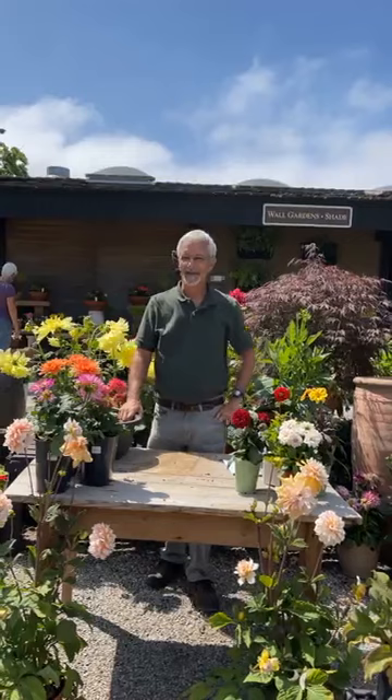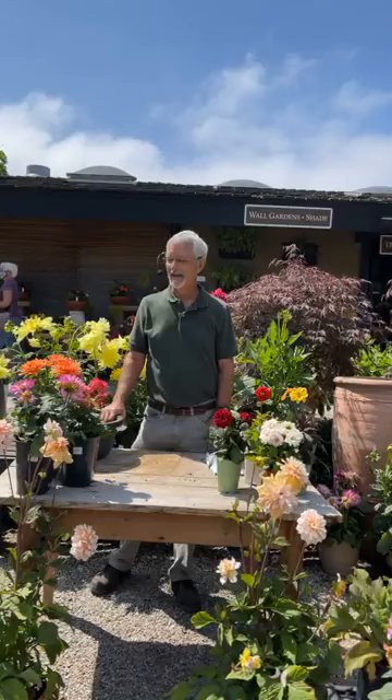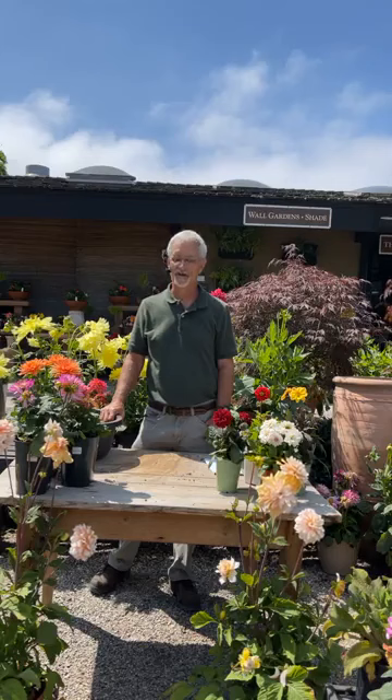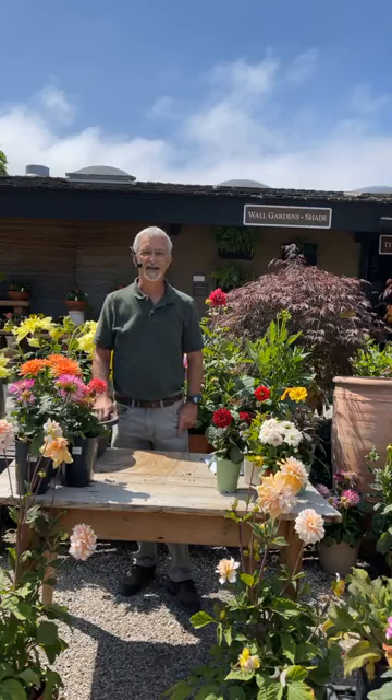Good morning, I'm Steve at Rogers Gardens. Right in the middle — really the beginning — of summer now, this being early June, we're starting to see a lot of the summer annuals and summer flowers blooming. Today I'd like to talk about dahlias; that's actually our flower of the week here at Rogers Gardens. There are several ways you can plant dahlias, but let me give you a little background information on them first.